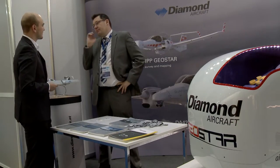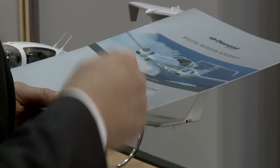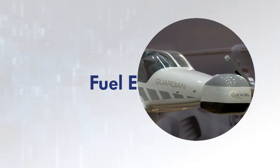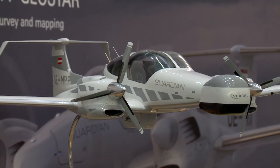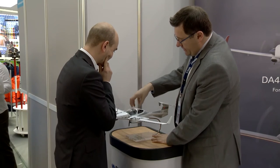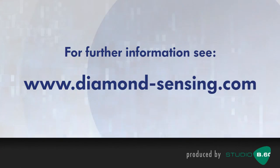Our customers are not only government entities but also private companies that need to do specific tasks in geodesy. The aircraft itself is a four seater or a six seater and has very fuel efficient engines, with a cost of about 110 euros per hour and a fuel consumption of less than 7 gallons.